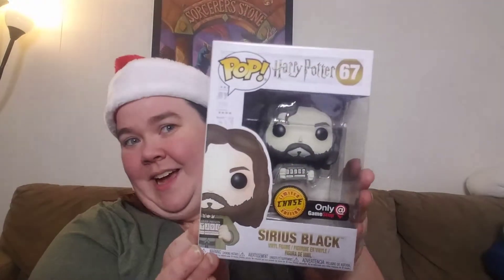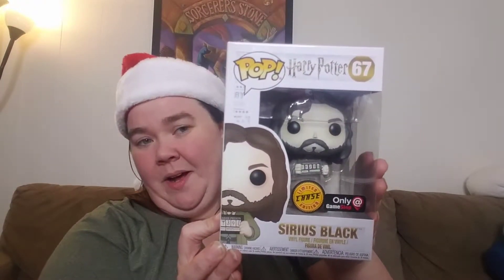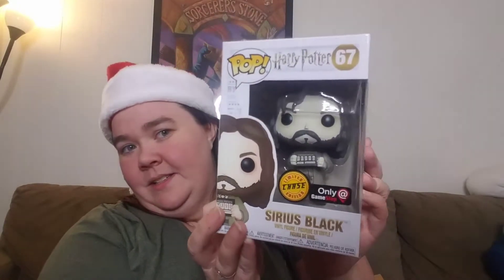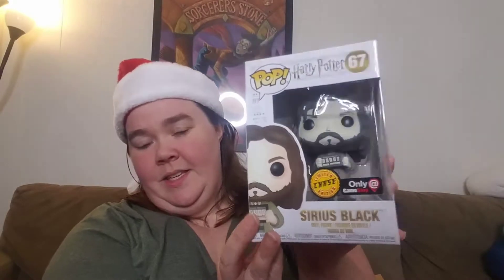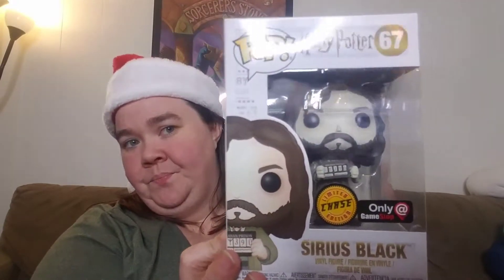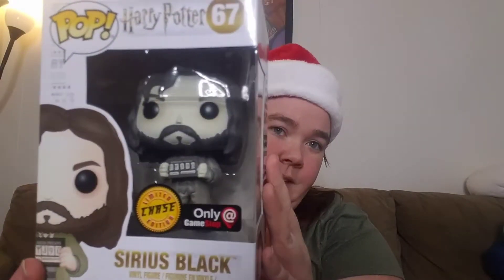The second thing I pulled out literally made me almost cry because I've wanted this for a while, but these are $50 plus on Amazon. Look at that. It is the Harry Potter Sirius Black Funko, and he's got his Prisoner of Azkaban number. And this is a limited chase edition, only available at GameStop. Look at that.